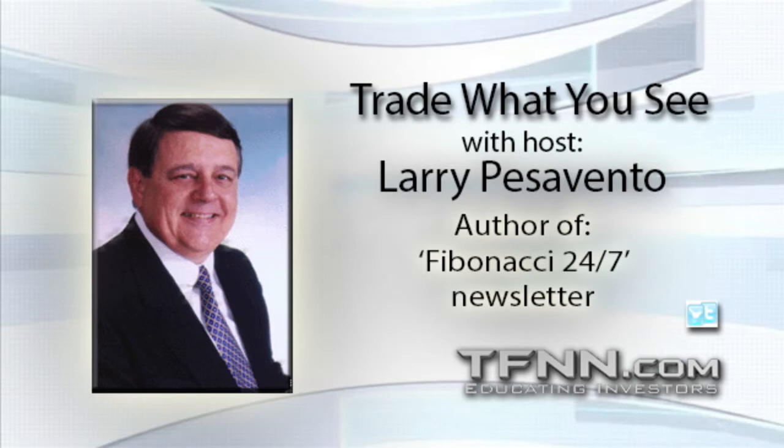Ben Stein — I know Ben Stein very well, I had his account. Great guy.